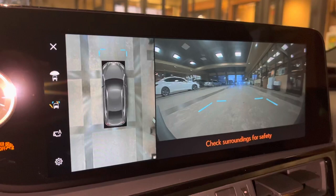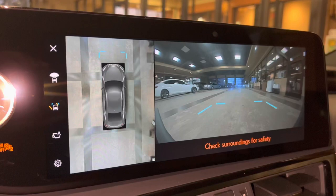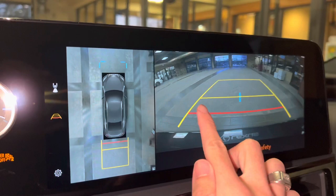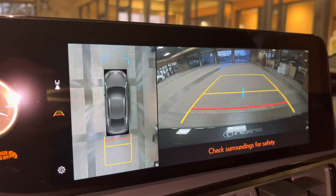We can tilt or slide the roof when driving under 10 miles an hour. Our center backup camera in the ES features a bird's-eye view camera, widescreen camera, and custom parking lines.